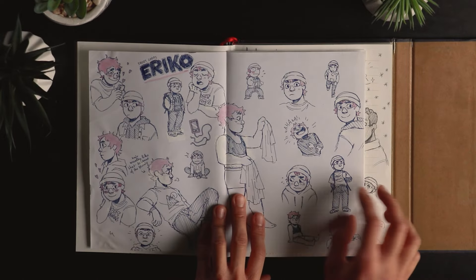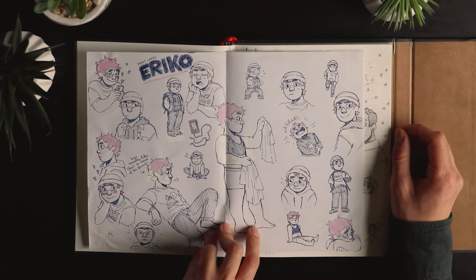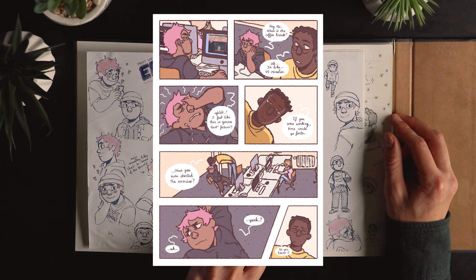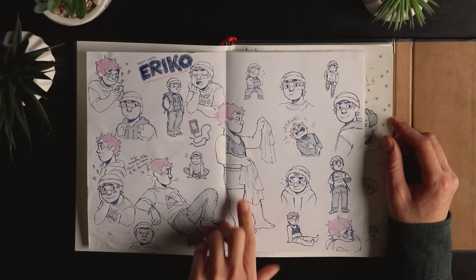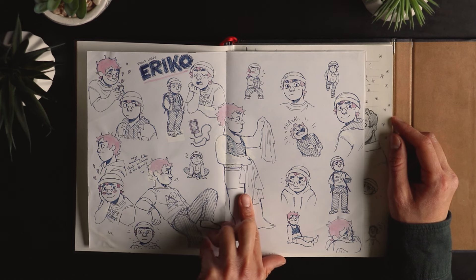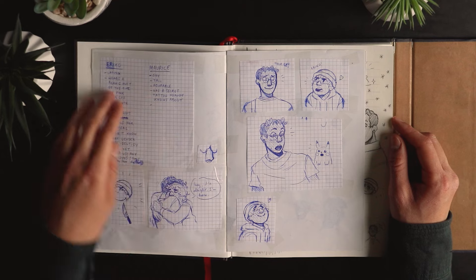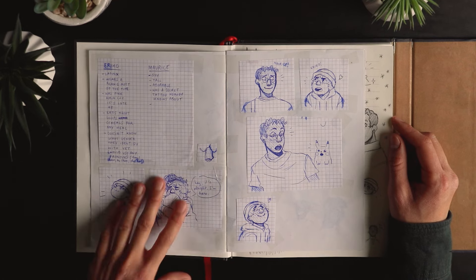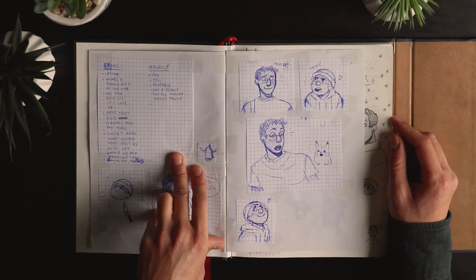So there's Heriko, the main character. It was for a webcomic that I started doing on Tapas, about a person studying in an art school — because when I created them, I was also in art school. And that's a list of stuff I was figuring out about their characters.